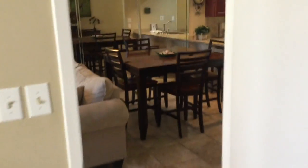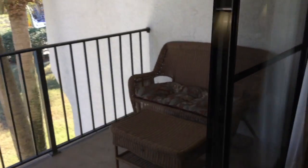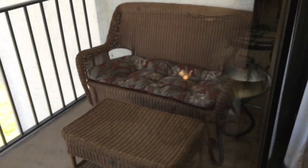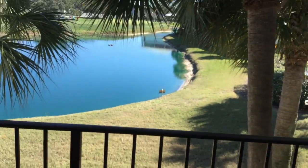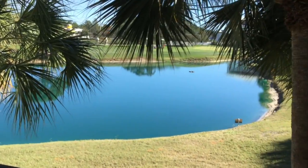There is tile throughout the entire unit — no carpet. And finally you have the patio with beautiful wicker patio furniture, and the view overlooking the lake between a couple of palm trees and the golf course.